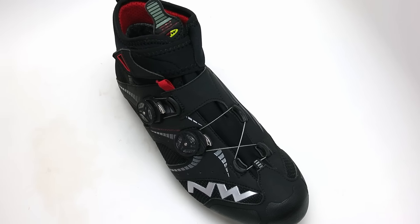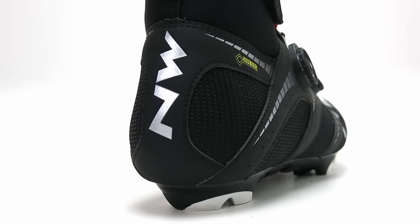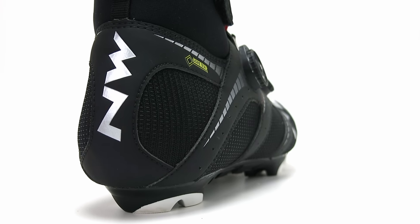The Extreme Winter GTX features a Gore-Tex Sierra water and windproof membrane that will ensure proper thermal insulation. It has an integrated heel that provides effective retention while pedaling or walking on the trail.